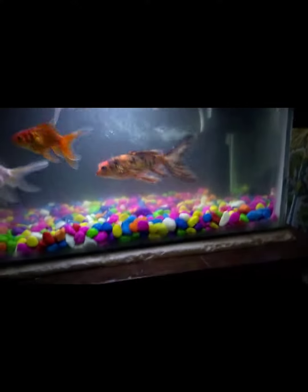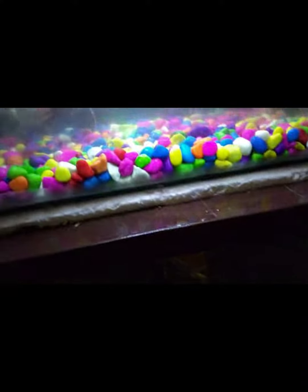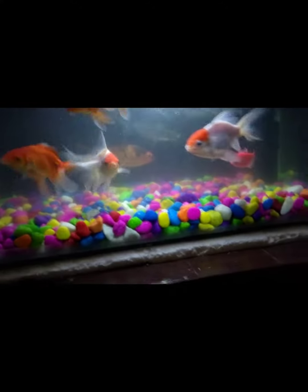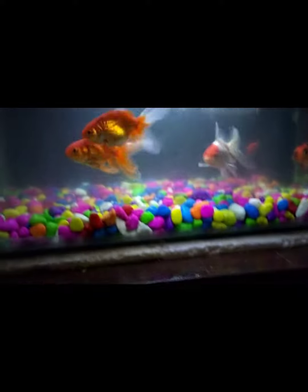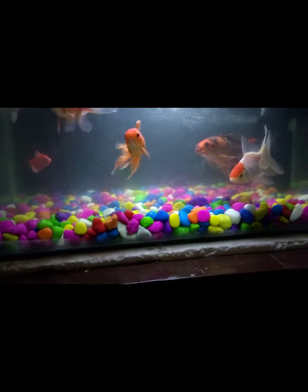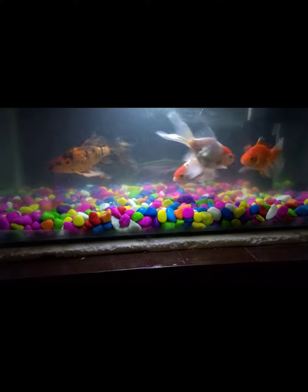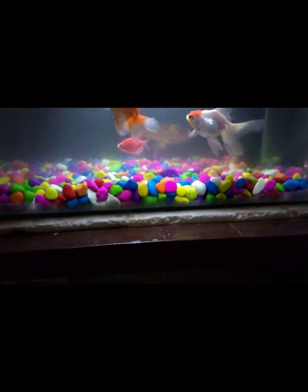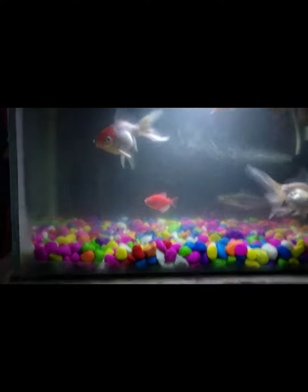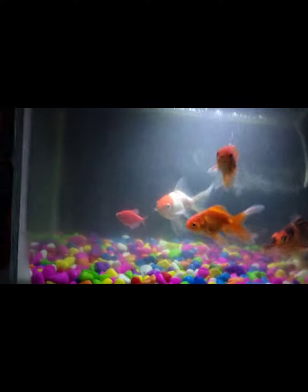All my fishes, especially the koi carp, are really beautiful. The film quality is also very nice and the colors, as you can see, are very vibrant. All my fishes are really very active and healthy. Water quality right now is not that good, so we will do a water change soon. We change the filter once a week.